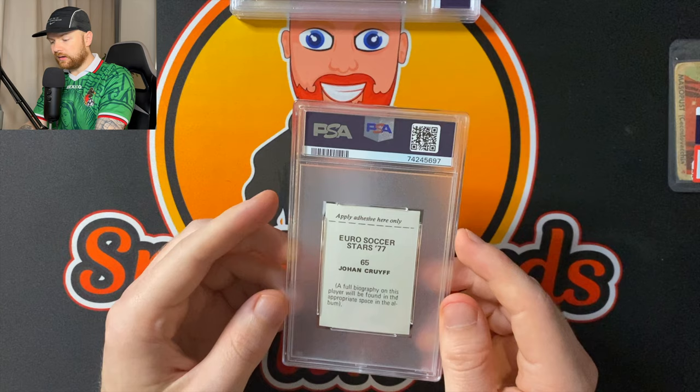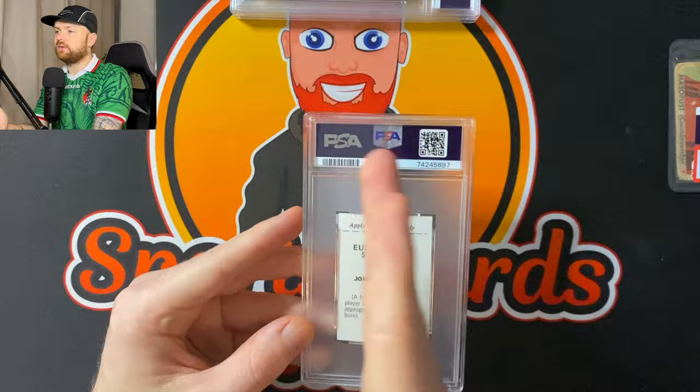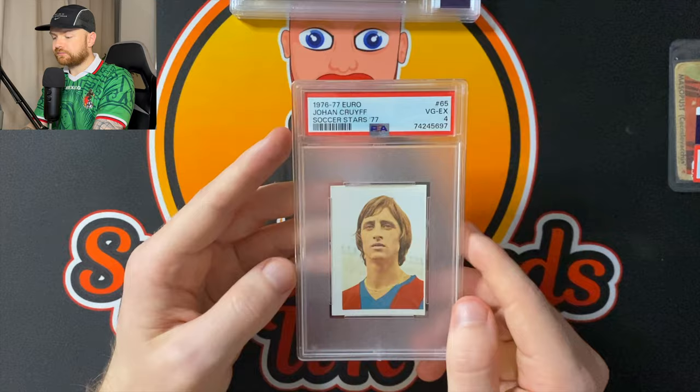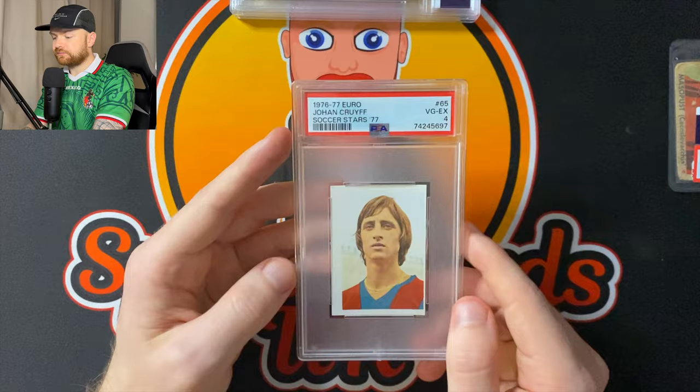Euro Soccer Stars 77 — Johan Cruyff. This is a little bit off-center, as you can see left to right. The writing feels like it's kind of moved over to the left. Other than that, it's not too bad, but it's a fairly old card — it's 1977 — so we'll see what it gets. PSA 4. Fair enough.